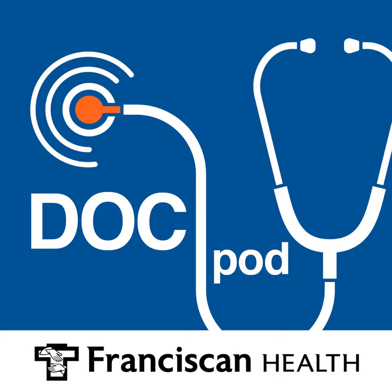Neuropathy affects tens of millions of Americans, and the most common cause of the burning, tingling, and sensitivity symptoms of neuropathy is diabetes. I'm joined today by Dr. Nathan Windsor. He's a podiatrist with Franciscan Health, and he's here today to discuss the symptoms and treatment options of neuropathy.